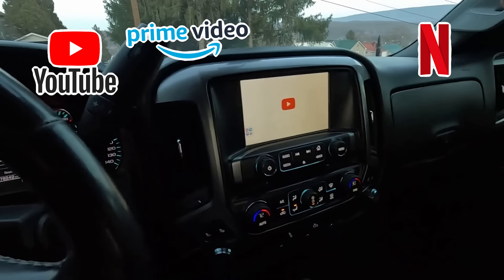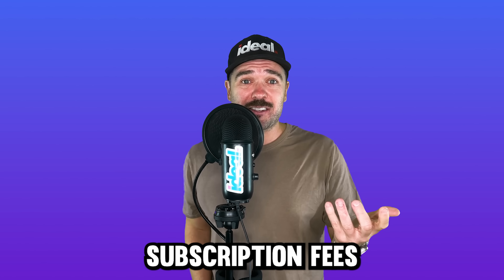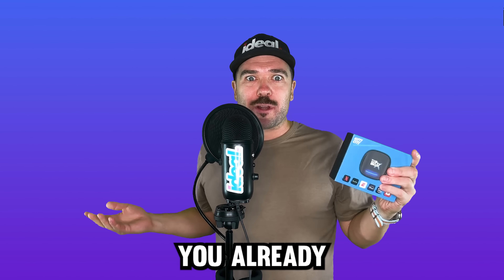Fire up YouTube, Netflix, Prime Video, Hulu, Disney Plus — all from your vehicle display screen. There's no subscription fees. Buy the Nifty Box once and get lifetime access to any of your streaming apps you already use.